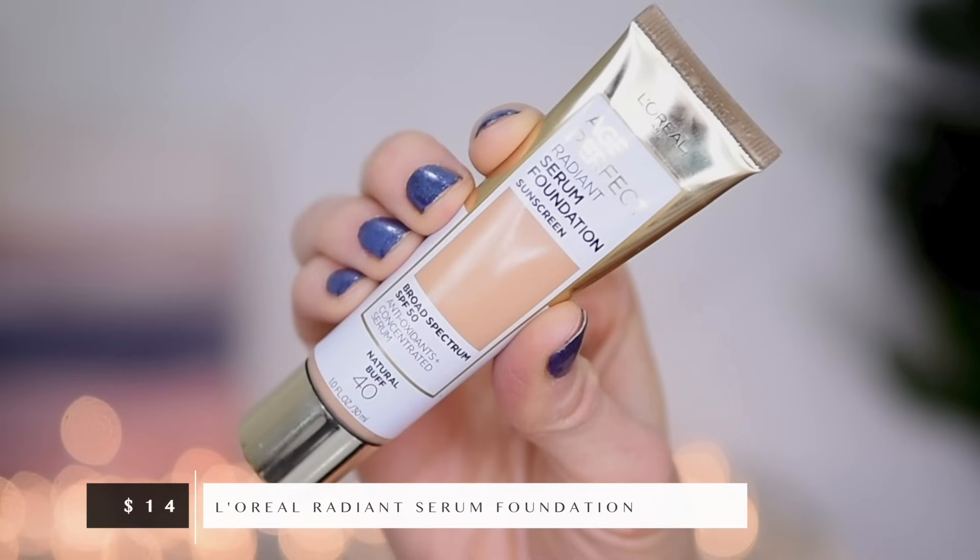We are going to skip a primer today. I did just put on some moisturizer, and honestly I don't try out or switch out my primers very often. Let's start with a foundation. The foundation I have picked for today is the L'Oreal Age Perfect Serum Foundation. I know I have talked about this foundation before, but I was noticing something the other day as I was browsing new foundation releases and highly rated foundations on Ulta's website. We're taking number 40, Natural Buff — that's my shade.